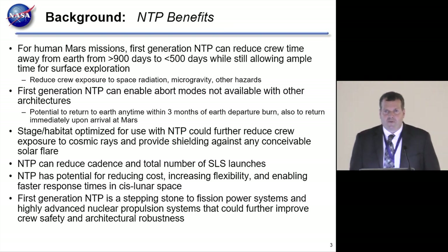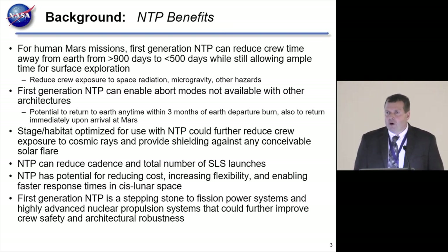Nuclear thermal propulsion has a very attractive feature: abort modes. With NTP, the efficiency is such that you can effectively bring all the propellant with you on the mission. You don't have to dock with propellant depots in orbit around Mars, which saves that critical docking maneuver. Having all the propellant with you means you can abort at just about any time.